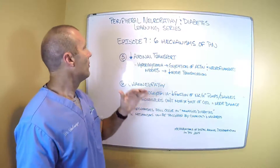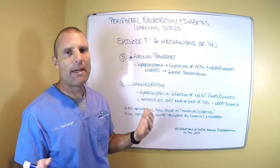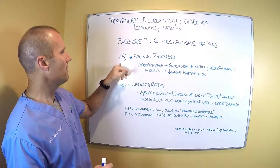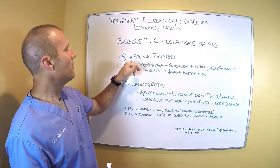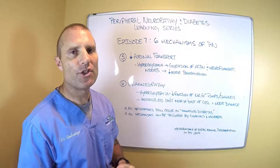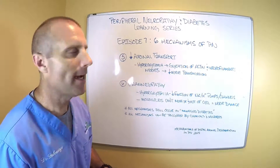Hey everybody, it's Dr. Eric Balcavage. We're back for episode 7 of the six mechanisms that cause peripheral neuropathy. I'm going to combine two of those mechanisms today: decreased axonal transport and channelopathy, or dysfunction of the channels that transport molecules in and out.